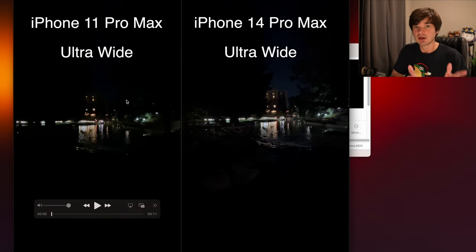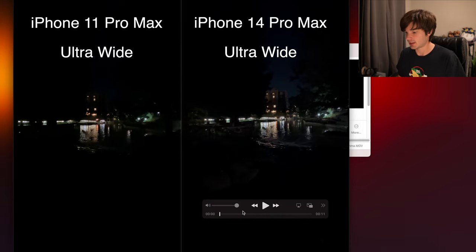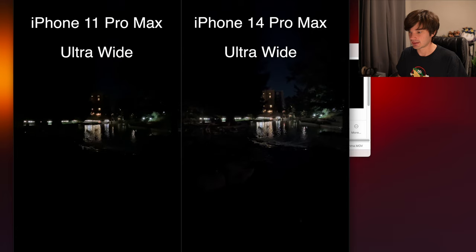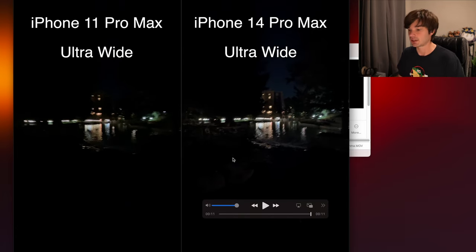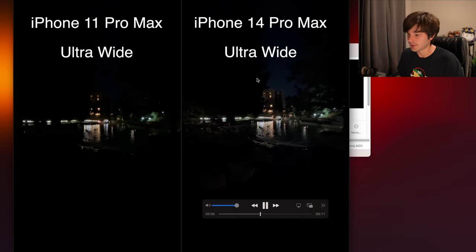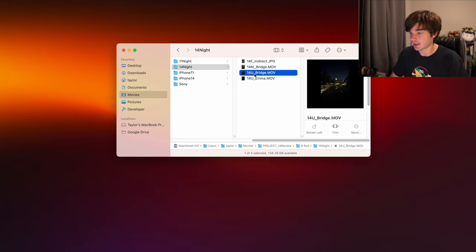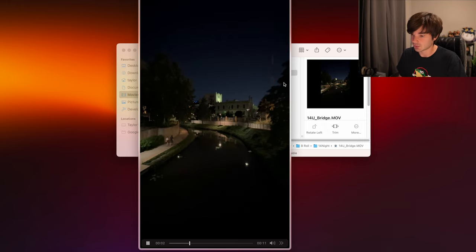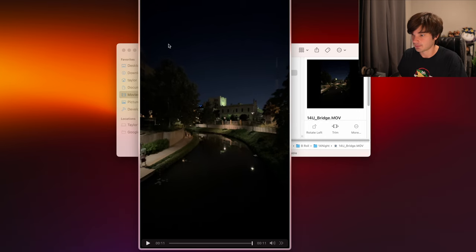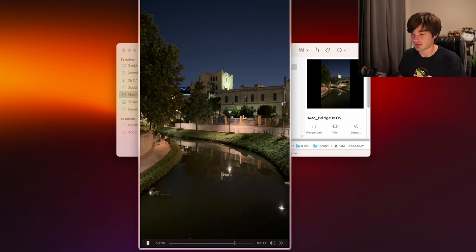Here are two videos side by side — the left is the iPhone 11 ultrawide at night, the right is the iPhone 14 ultrawide at night, same location. The 11 is very dark, you can barely make out anything, while the 14 lets you start to make out features. In a more well-lit scene, the 14 ultrawide performs better at night. Then switching to the main camera at night on the 14, it is so far ahead of the ultrawide with a lot of detail.